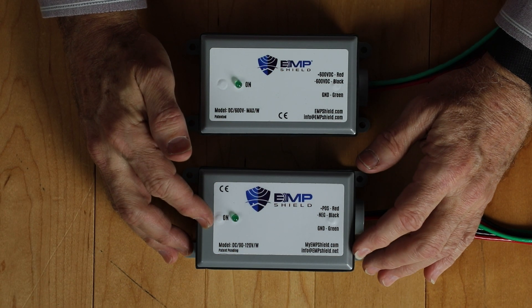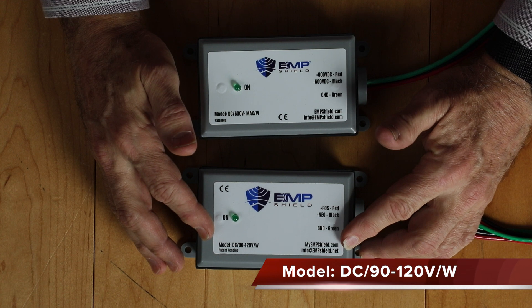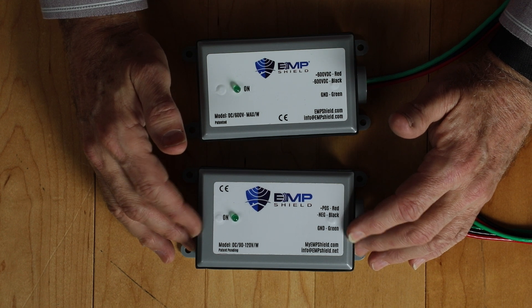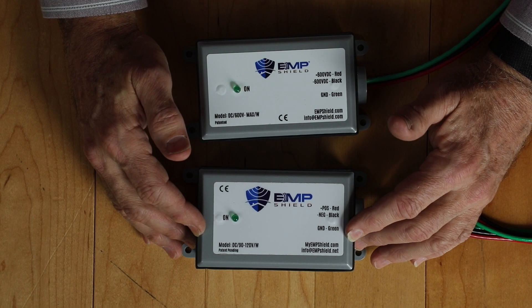Please contact a licensed electrician to safely install this device in your system. There are two models designed to protect your solar powered system. The first one is the DC-90-120V-W device. This device is designed to protect a low DC voltage solar panel array, where your total voltage coming from the array does not exceed 120V. Since most solar panels have a maximum output of around 21V, you would use this device if you connected up to five solar panels in series. I connect my solar panels in parallel so as to increase the current, or amps. The parallel configuration keeps a maximum output voltage in the low 20s range. This device works well for this environment.